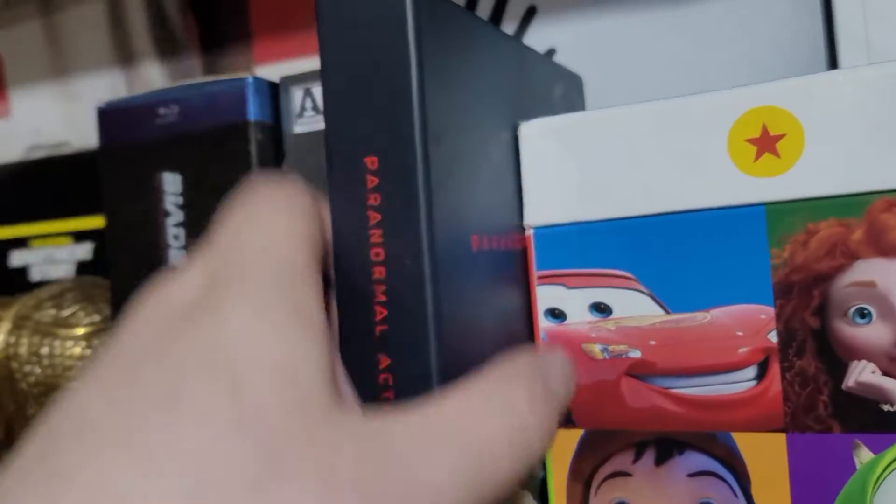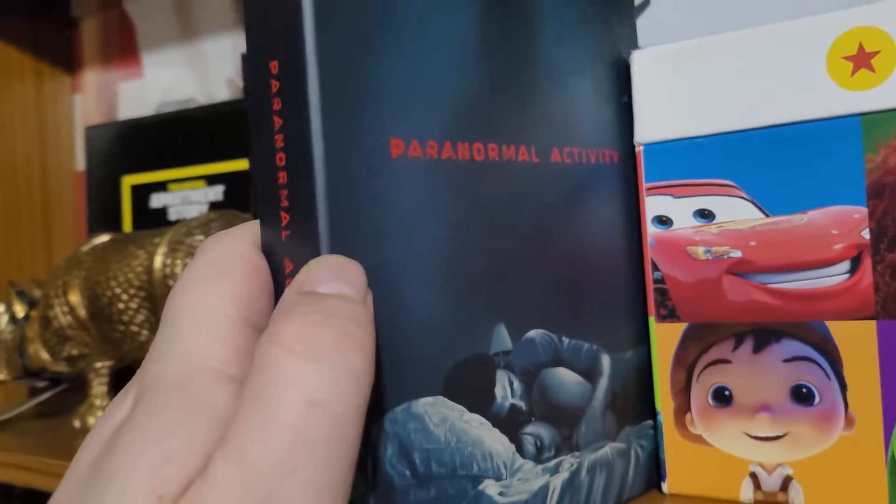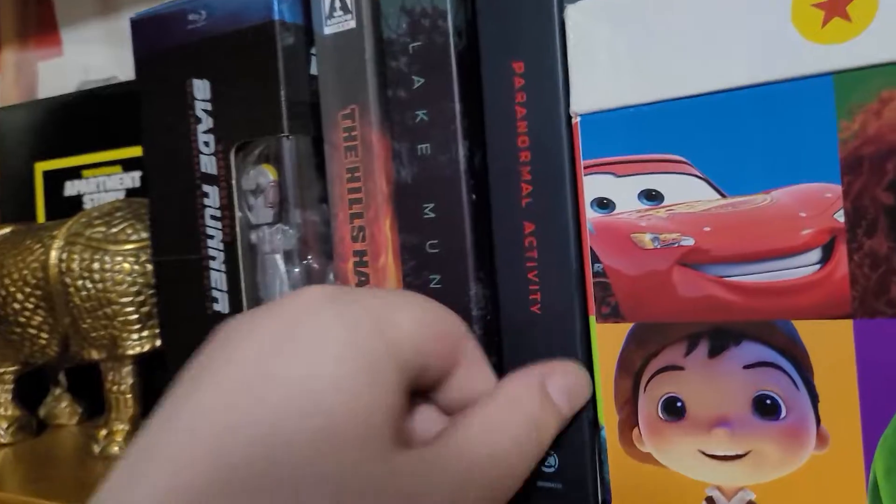I like that sort of reality-based horror. Paranormal Activity here — this is a very nice set and an underrated movie in my opinion.